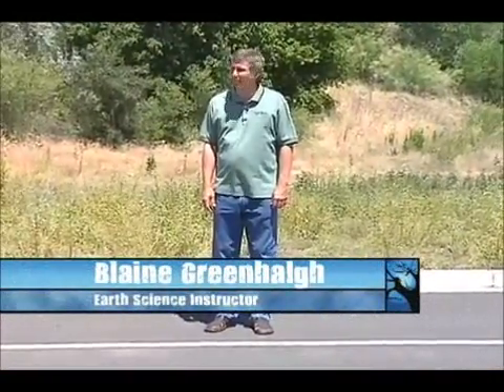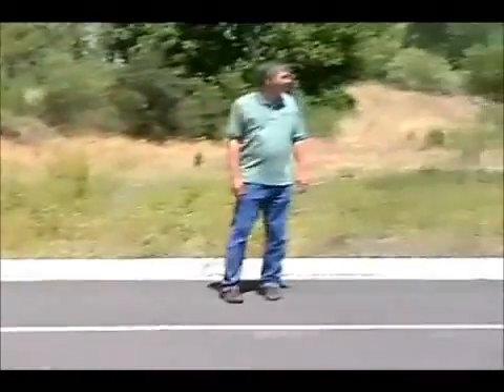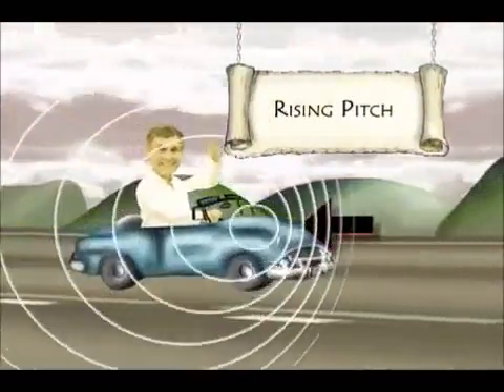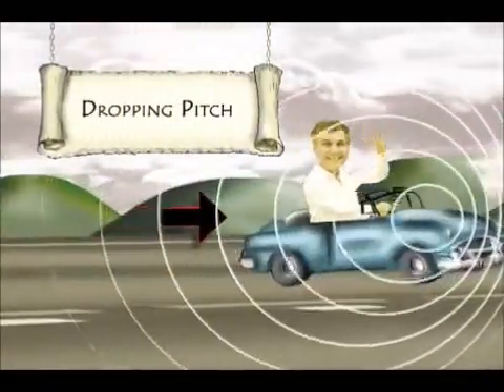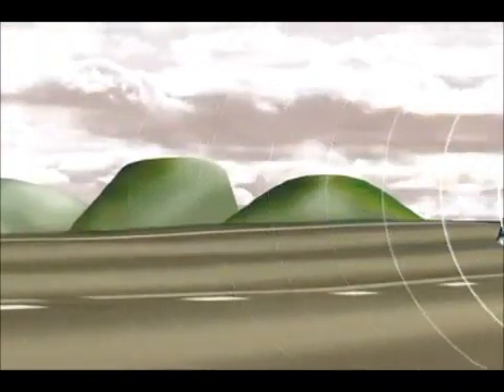We hear this effect when a moving car blows its horn as it passes us. We hear a high-pitched sound as the car approaches because the motion of the car bunches the sound waves closer together. When the car passes us, we hear a distinct drop in pitch because the sound waves are now spread out by the car.